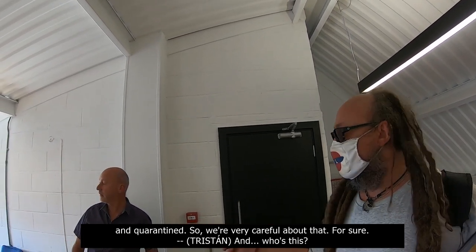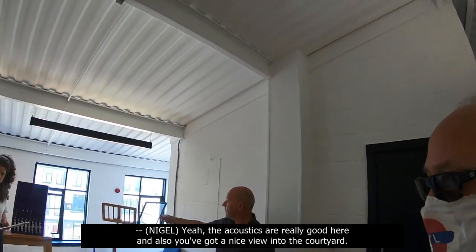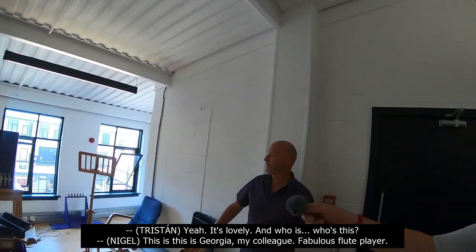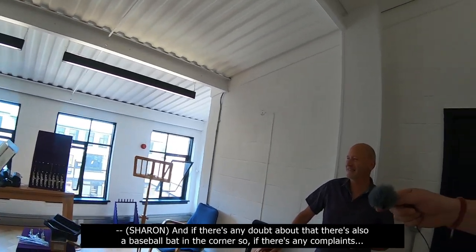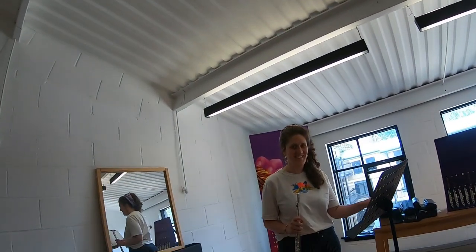And the acoustics are really good here. They've also got a nice view into the courtyard. And who's this? This is Georgia, my colleague. A fabulous flute player. And if there's any doubt about that, there's also a baseball bat in the corner, so if there are any complaints.